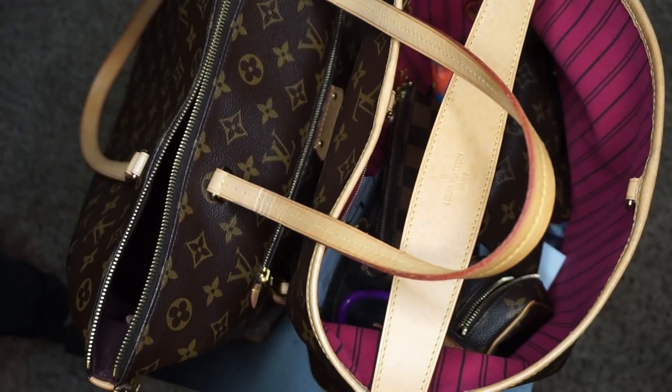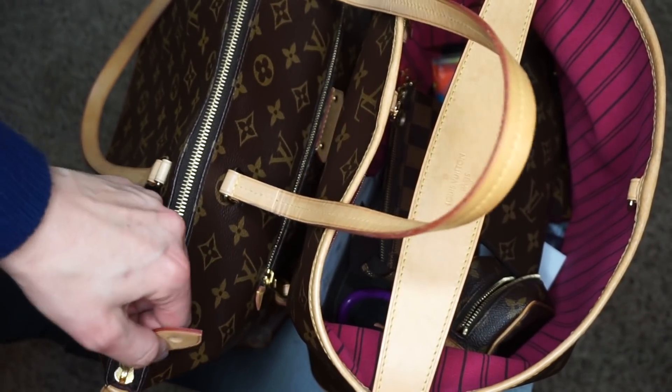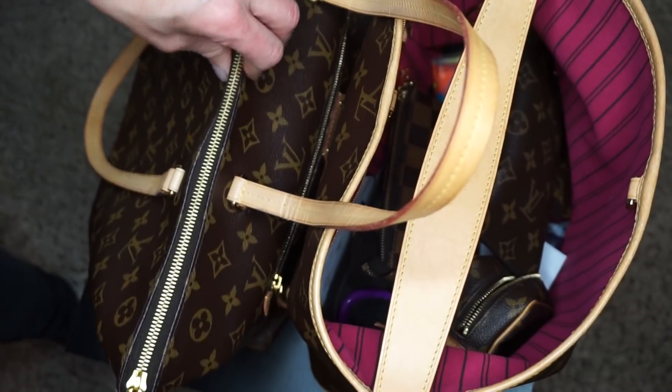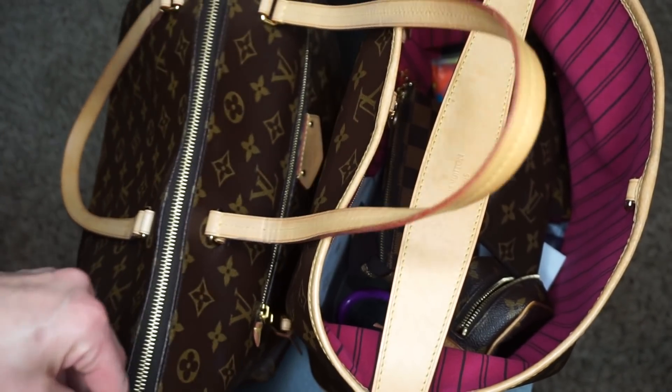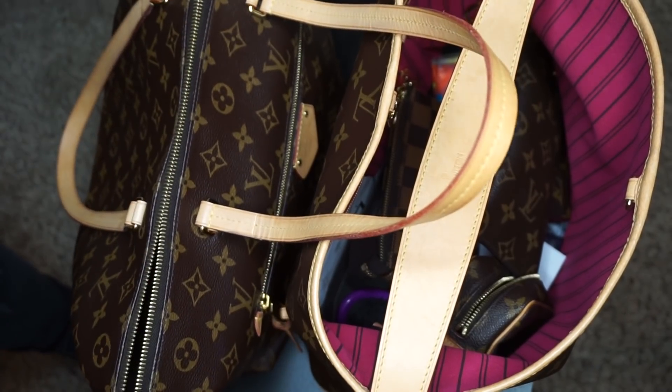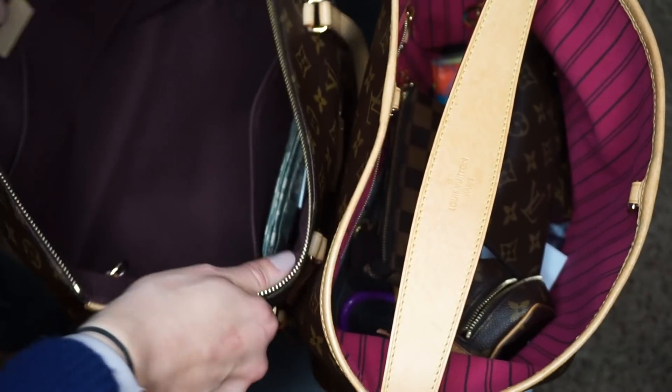Also, I noticed right there it's like not smooth. I don't know if it's because I haven't used it in a little bit, but I feel like I need to use it because I've got to get that to be better. So I'm going to switch from my Delightful to my Iena.